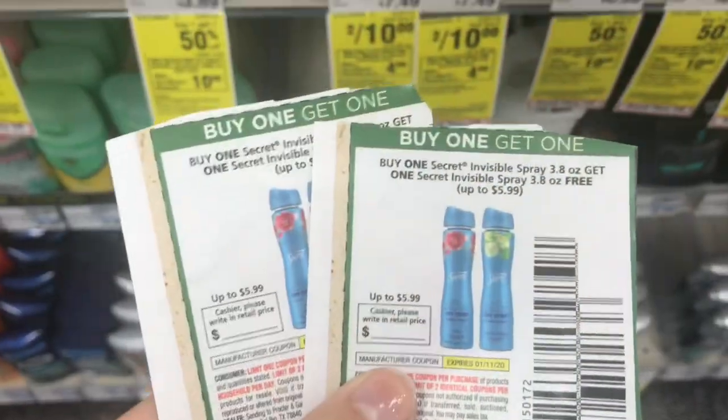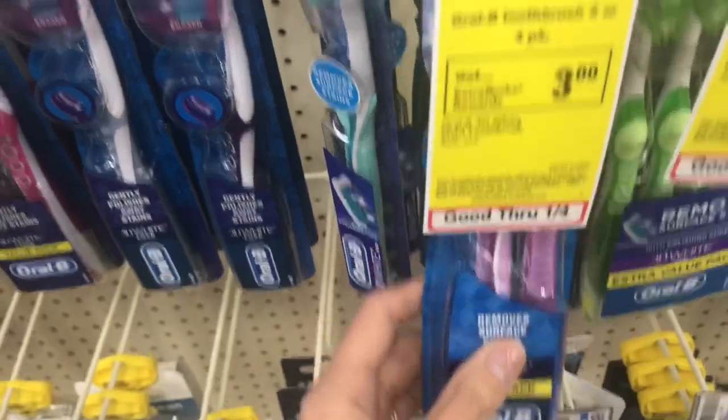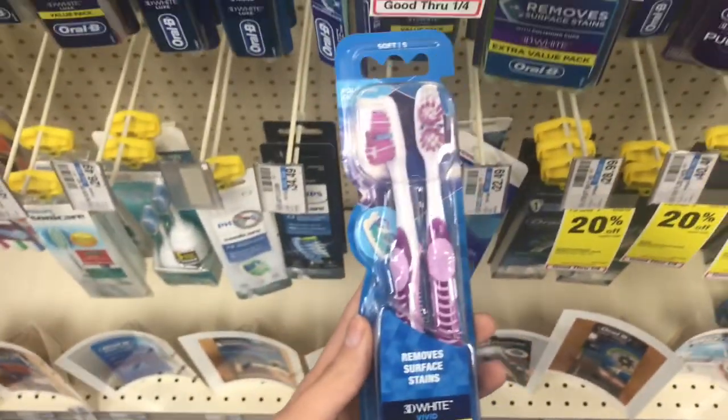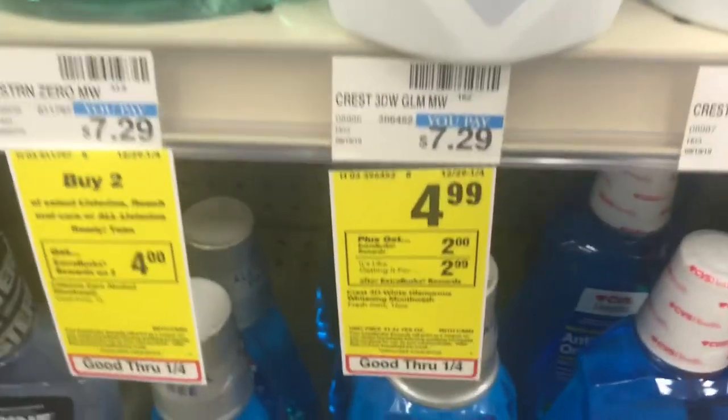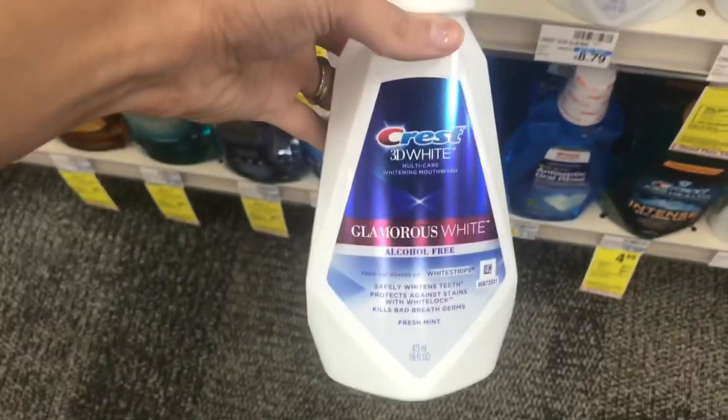Next up, we're going to pick up four of these deodorants because we have buy one get one free coupons this week. Next, we're going to grab the Oral-B two-pack of toothbrushes for $7.59 as well as the Crest 3D White mouthwash for $4.99, and I'm going to show you what coupons I'm using for those.